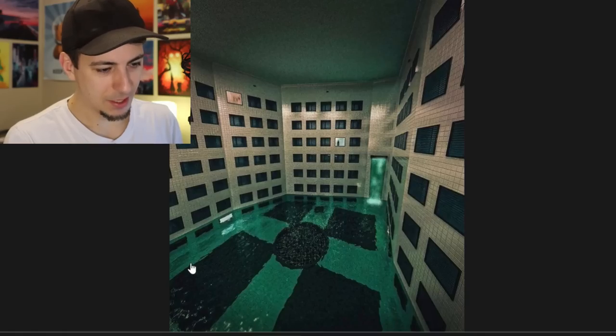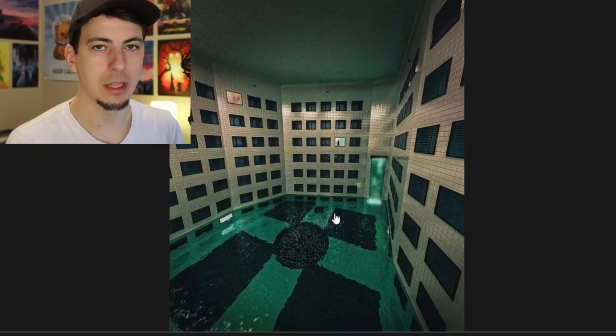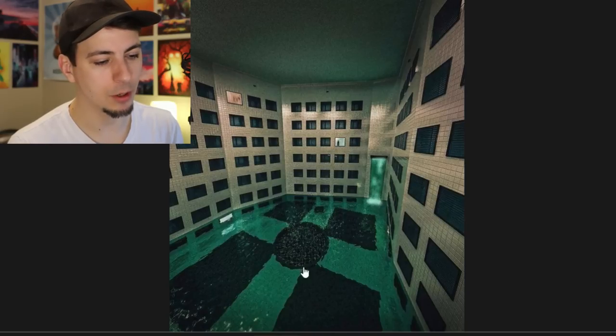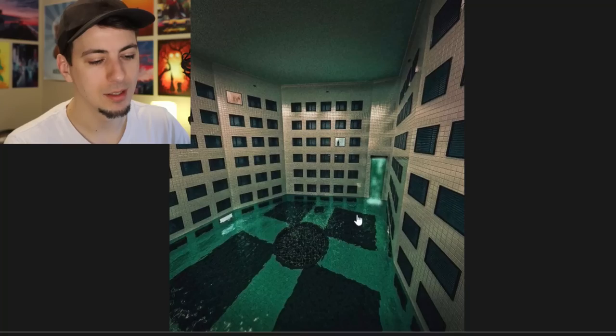This deep blue-green hue of water you get in indoors, poorly lit environments - usually pool environments with tile - there's a certain hue of color you sometimes get and I just don't like it. There's not a whole lot of water I do like once it's in large quantities. This is a bad vibe for me. There's just something about it where you can see through it, but it's also dark. Don't love that.